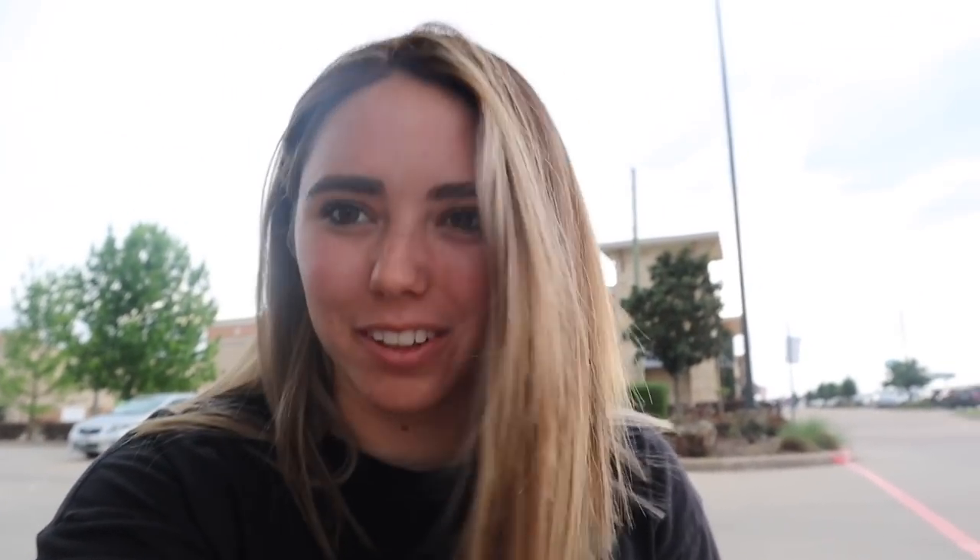Final results — it looks so good! I love it. It's like a nice little balayage, still got blonde in there. I decided to walk over to Goodwill, that's why I'm just outside. It feels so good, it looks so much better. I feel so much more confident honestly.